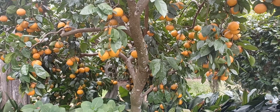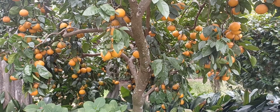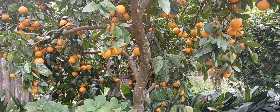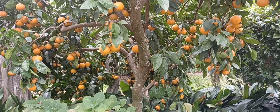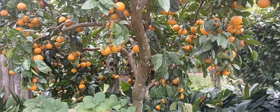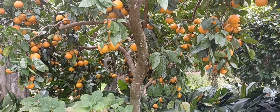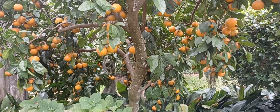Hello, gardening friends. This is a close-up of my satsuma tree. The fruits are ripe and ready, and I thought I'd give a little brief history of satsumas. A number of people have asked: is the satsuma the same as a clementine or a tangerine?